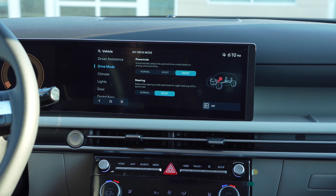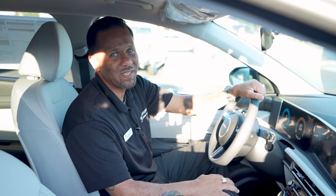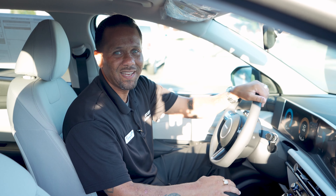And those are the three drive modes in the new 2025 Hyundai Tucson SEL. Thank you everybody for watching — if you have any comments, please leave them below and I'll see you soon.